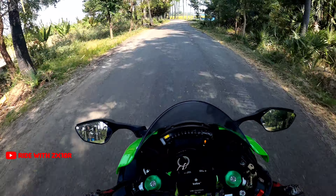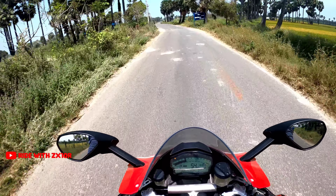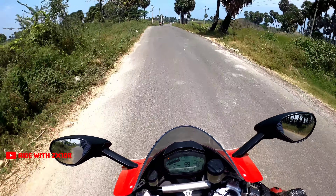To put the power of the ZX-10R into perspective, I'm going to have a ride — and here is a look at the Panigale 959, which my brother owns.